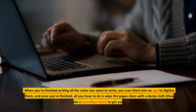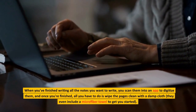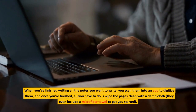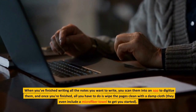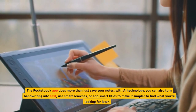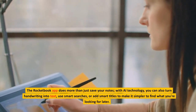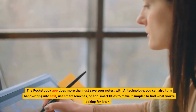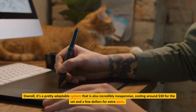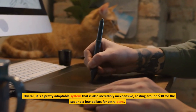When you've finished writing all the notes you want to write, you scan them into an app to digitize them, and once you're finished, all you have to do is wipe the pages clean with a damp cloth — they even include a microfiber towel to get you started. The Rocketbook app does more than just save your notes; with AI technology you can also turn handwriting into text, use smart searches, or add smart titles to make it simpler to find what you're looking for later. Overall, it's a pretty adaptable system that is also incredibly inexpensive, costing around $30 for the set and a few dollars for extra pens.